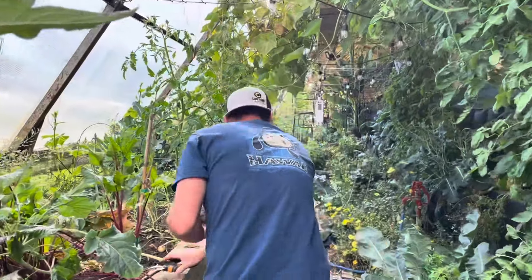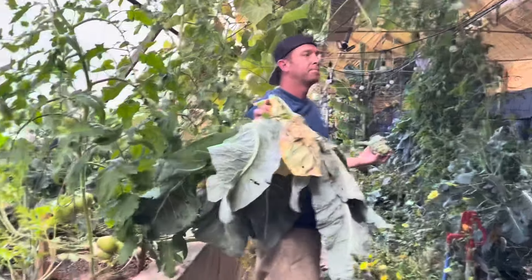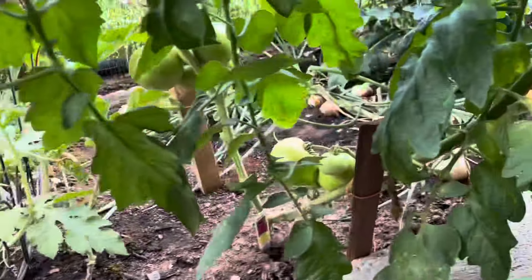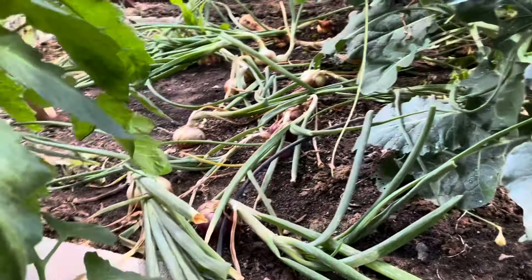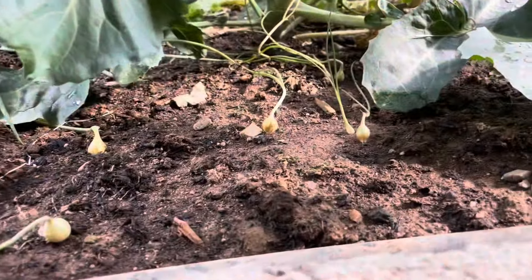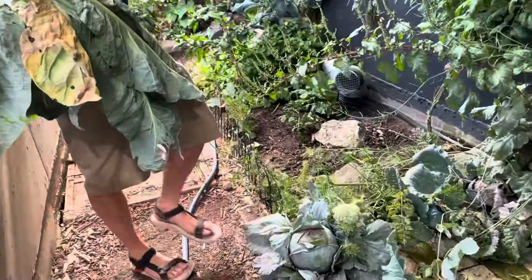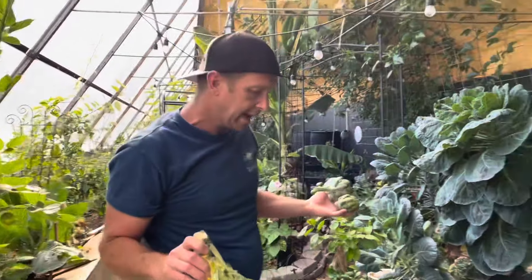Anything else we should highlight on the way out? Maybe we can get my onions. Yesterday Becca cut a big old cabbage — I think they're ready to harvest. What kind of cabbage is this, Becca? That's red cabbage. She cut a big regular green cabbage as well.